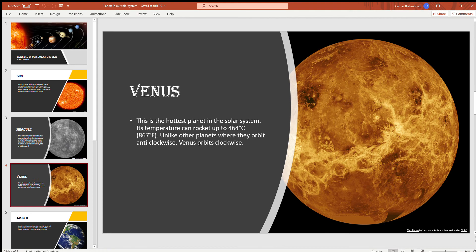Venus. This is the hottest planet in the solar system. Its temperature can rocket up to 464 degrees Celsius. Unlike other planets which orbit anti-clockwise, Venus orbits clockwise, and sometimes Venus rains sulfuric acid.